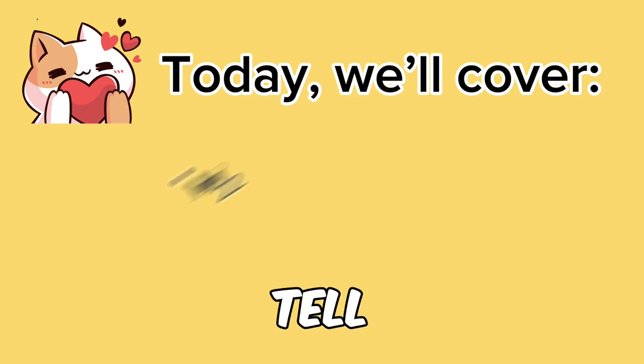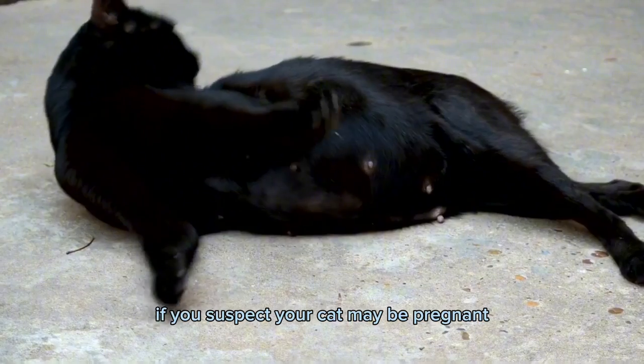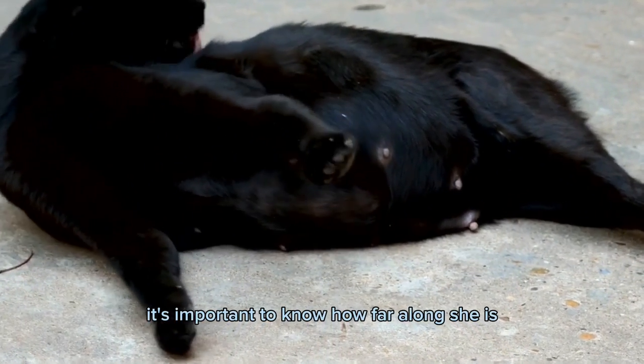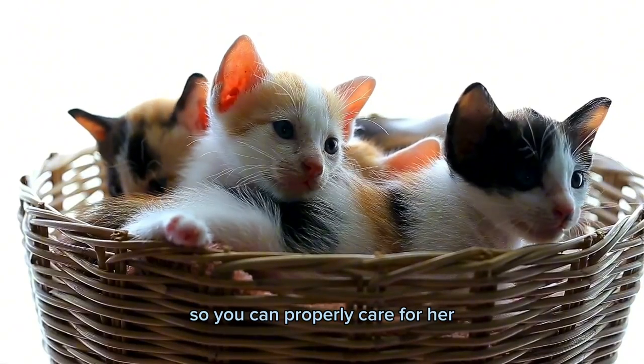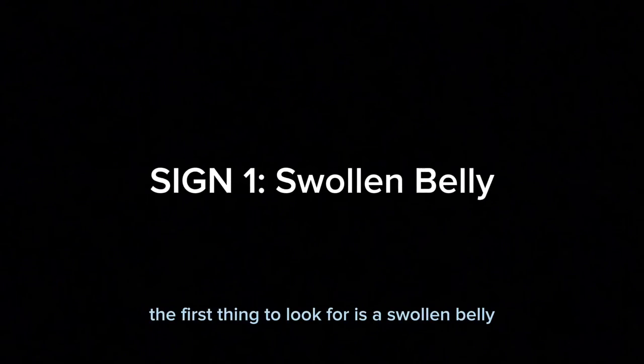Welcome to our video on how to tell how far along your cat is in her pregnancy. If you suspect your cat may be pregnant, it's important to know how far along she is so you can properly care for her and prepare for the arrival of her kittens.